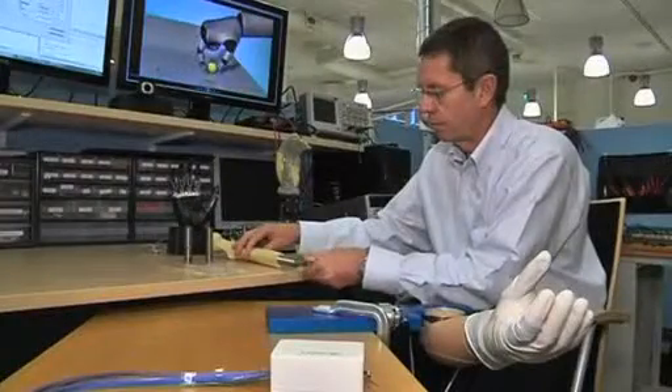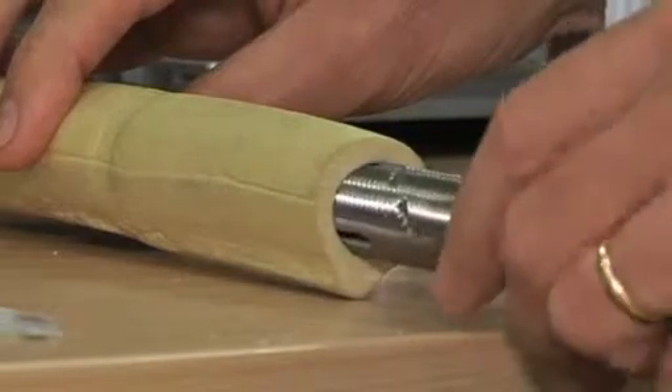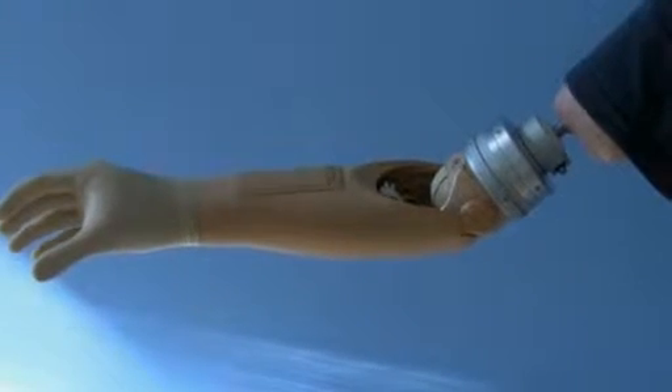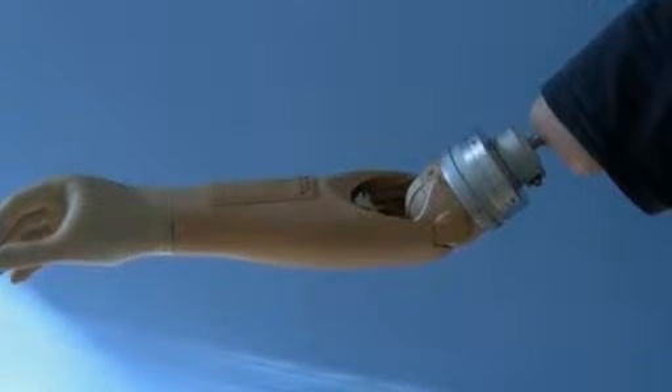Branmark says the next step is to develop an interface to allow users to actually feel what the prosthetic is handling. The hand is a fantastic tool with sophisticated movements, social interaction, and tremendous sensory feedback. This is not something we can do today, but our technology shows we have taken the first step to have something that can communicate back and forth with the human brain.